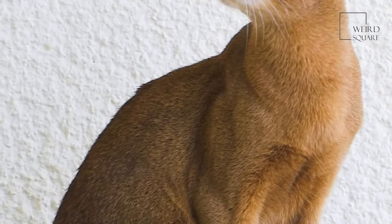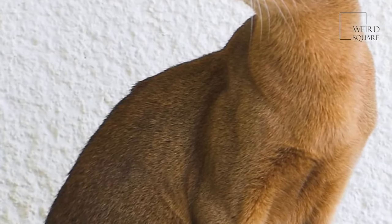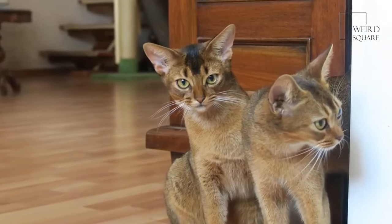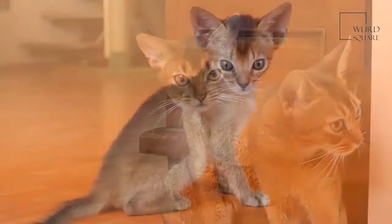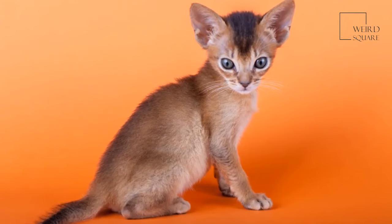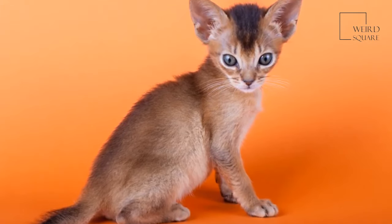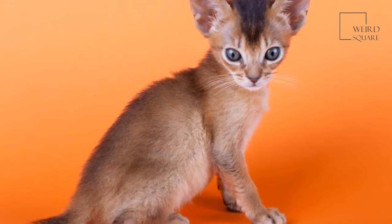The large almond-shaped eyes of the Abyssinian are still distinctive to this breed today. The Abyssinian cat is a medium-sized cat with a long and muscular yet slender body and a relatively short tail. Although today the Abyssinian can be found in a variety of different colors from blue to lilac to red, the dense, silky fur of the Abyssinian was originally silver or fawn in color.